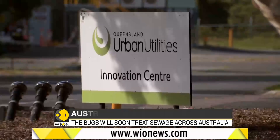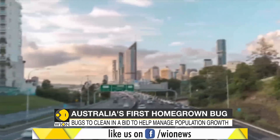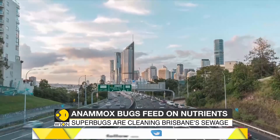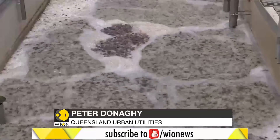The Brisbane-grown bacteria were introduced by Queensland Urban Utilities to cater to the rapidly growing population. Growing cities mean more wastewater, and that means more nutrients and ammonia that need to be removed. Anamox bacteria are so efficient at doing that, they've actually created 10% extra capacity at Luggage Point.